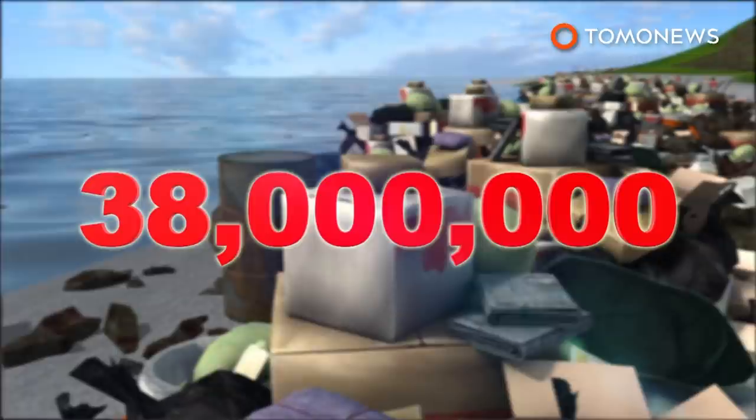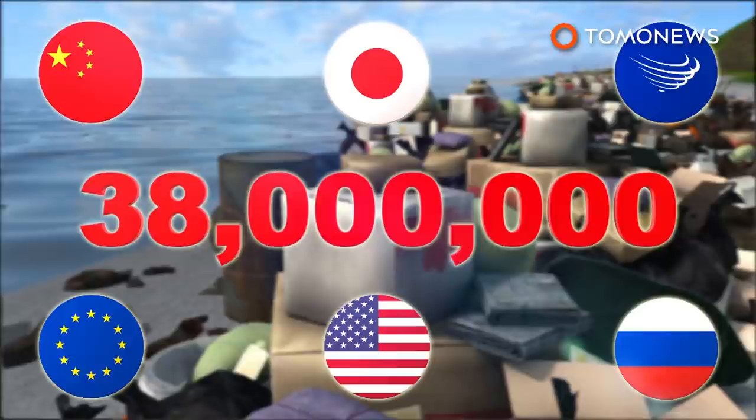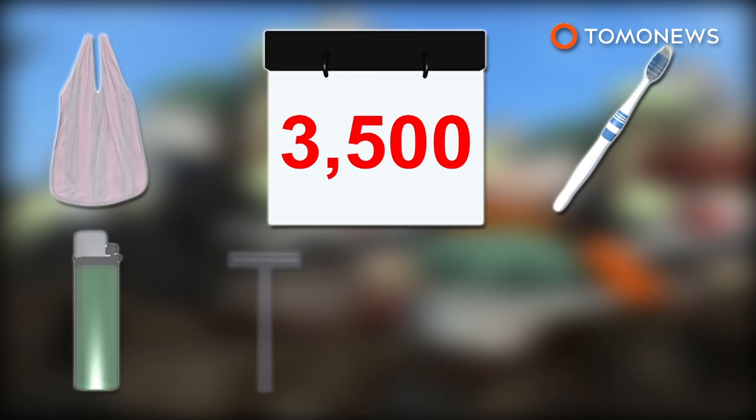Analysis of the trash shows it was carried there from Asia, South America, Europe, the U.S., and Russia. Researchers estimate that 3,500 pieces of trash wash up on the island daily and typically include household items made of plastic.